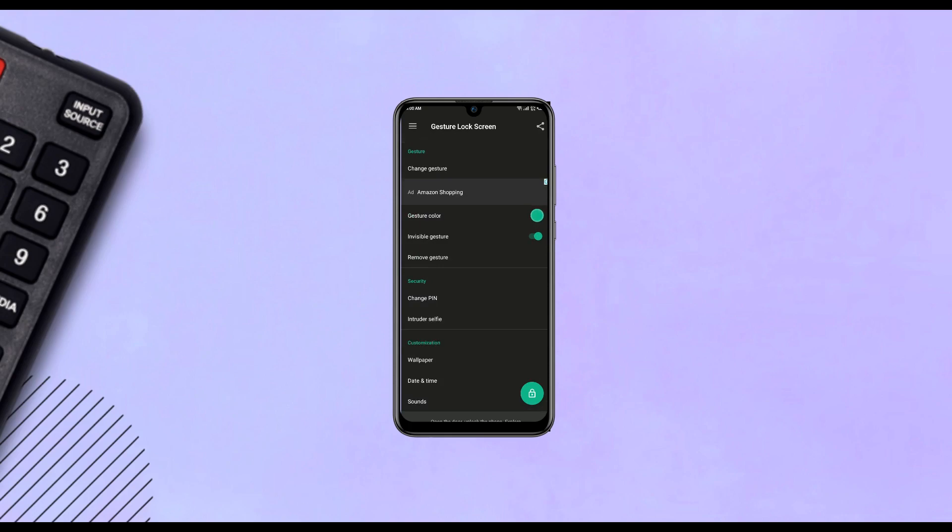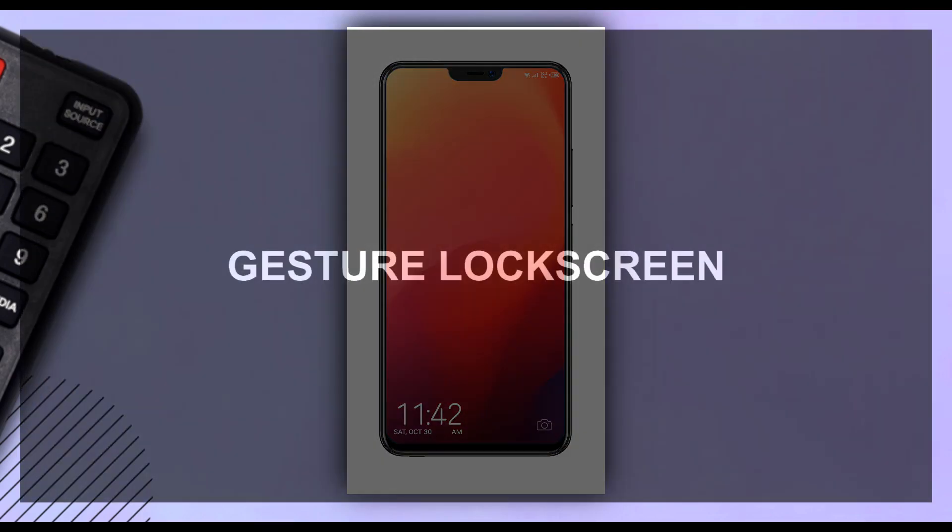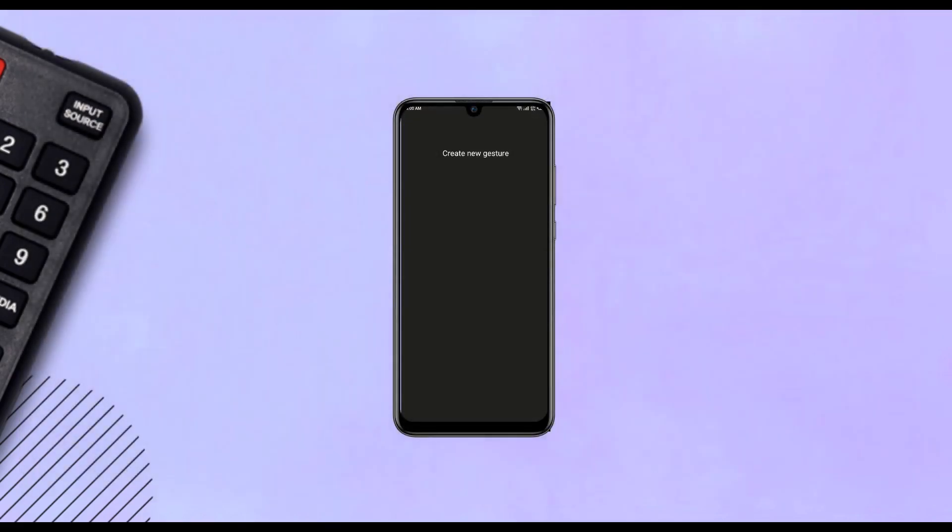I've been trying many third-party lock screen apps on my phone since my phone doesn't allow me to change the looks of the default lock screen. Gesture Lock Screen is the one I'm currently using and I like it very much. I use a gesture to unlock my phone — it's a very simple interface. I can change the position of the date and time and also change the gesture and its color.